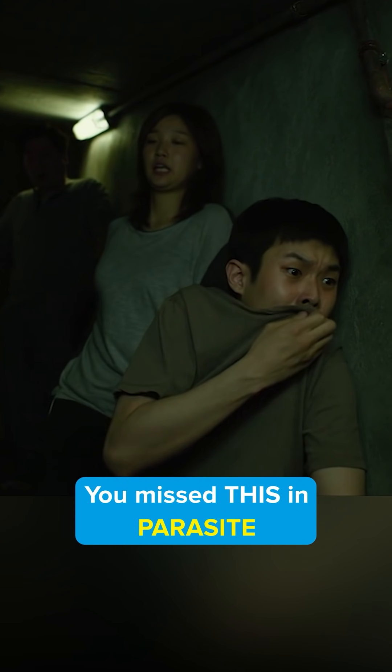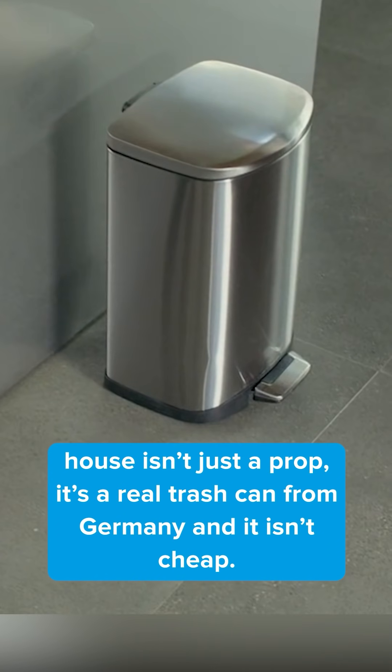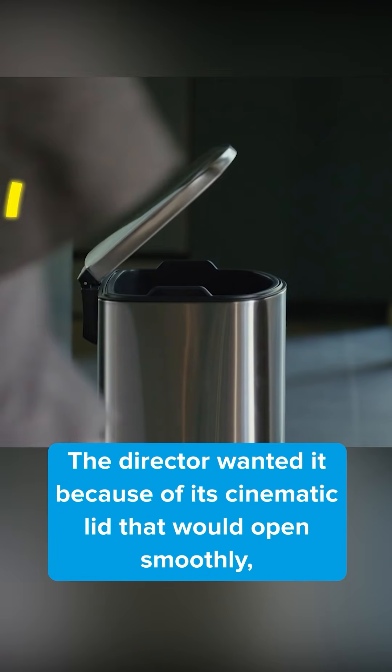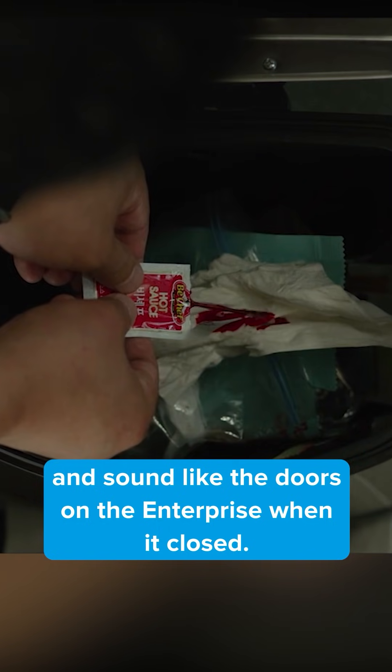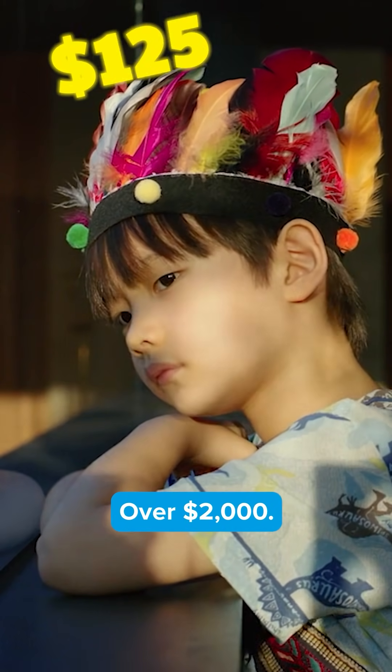You missed this in Parasite. The sleek futuristic trash can in the Park's house isn't just a prop — it's a real trash can from Germany, and it isn't cheap. The director wanted it because of its cinematic lid that would open smoothly and sound like the doors on the Enterprise when it closed. The price of such a high-tech trash can? Over $2,000.